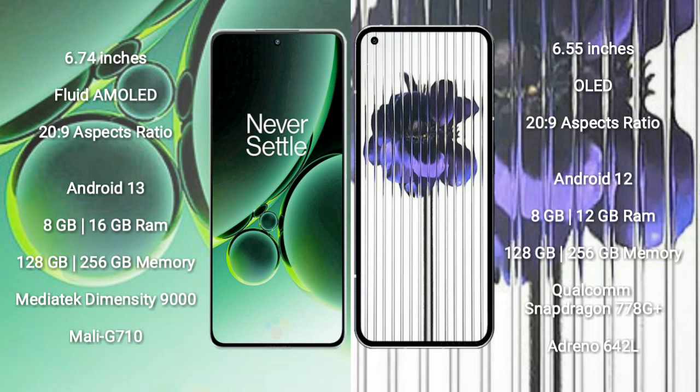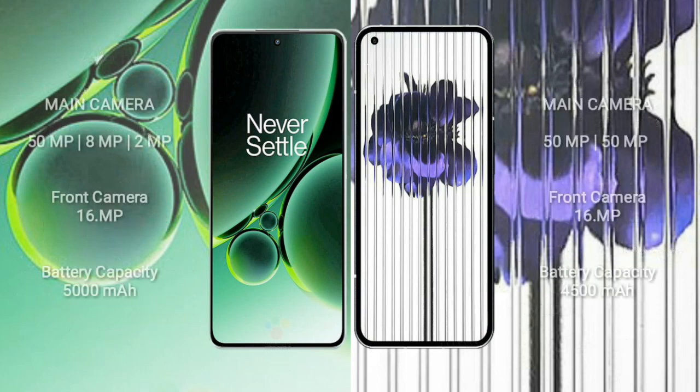The OnePlus Nord 3 features a MediaTek Dimensity 9000 processor with a Mali-G710 GPU. The Nothing Phone 1 comes with 8GB or 12GB of RAM and 128GB or 256GB of internal storage, with a Qualcomm Snapdragon 778G Plus processor and an Adreno 642L GPU.